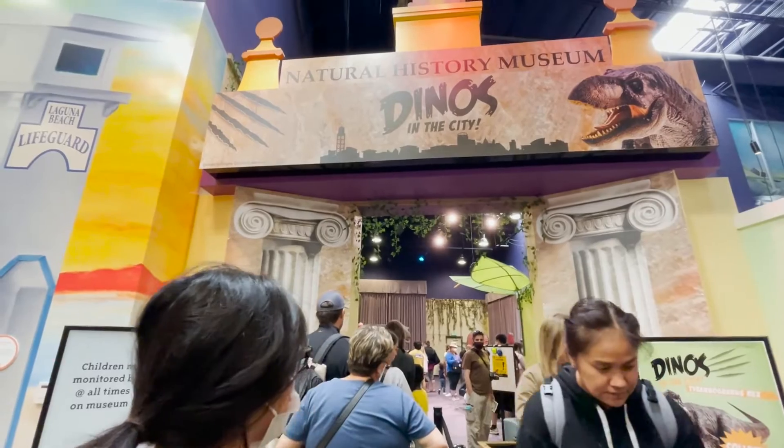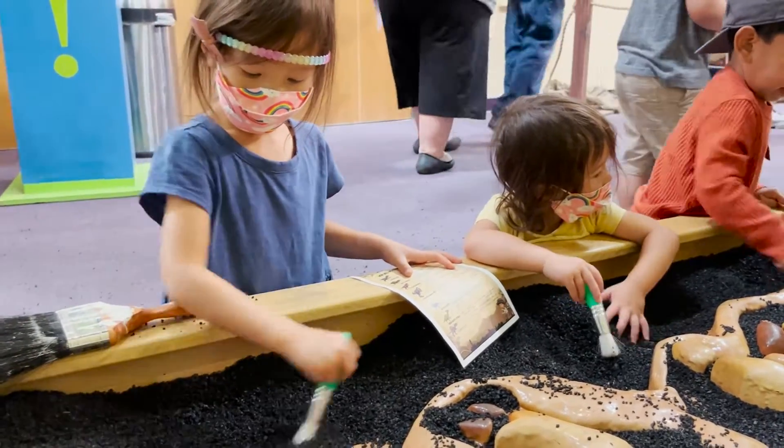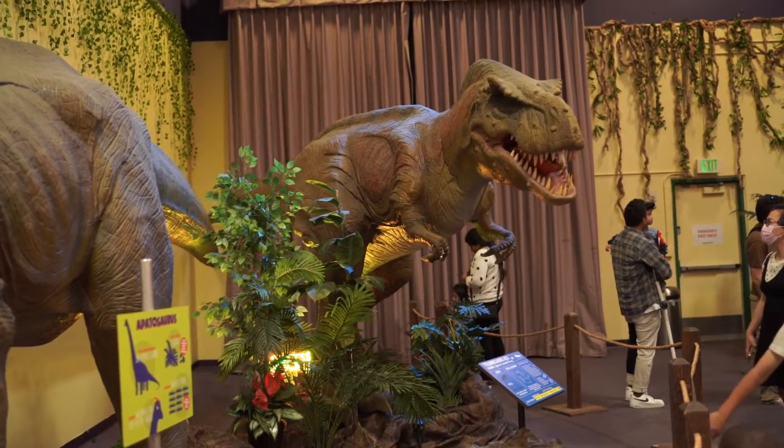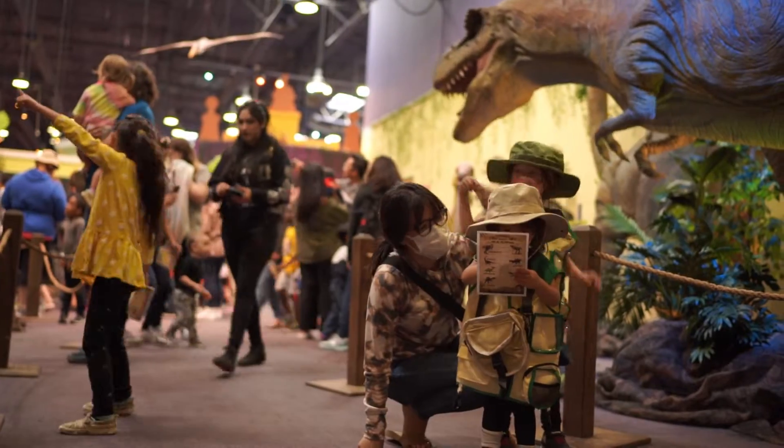The town's Natural History Museum was hosting Dinos in the City during our visit. In there, kids could dig for dinosaur bones and visit some of their favorite life-sized dinosaurs brought to life through animatronics. While it's a small exhibit, it's just big enough to get the kids excited about dinosaurs.